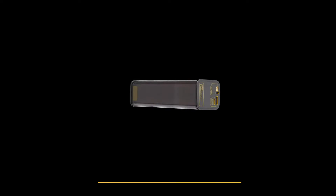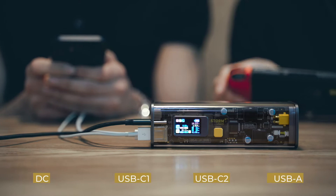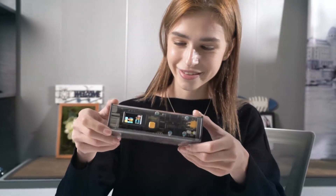Built-in 27600 mAh high power density Panasonic Lithium batteries. It can satisfy your week-long charging needs. This is not just any ordinary power bank. It is your Storm 2.